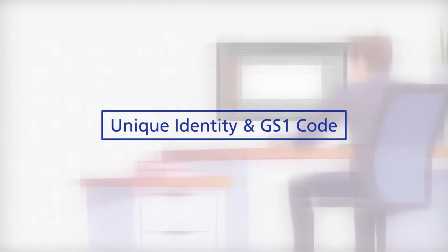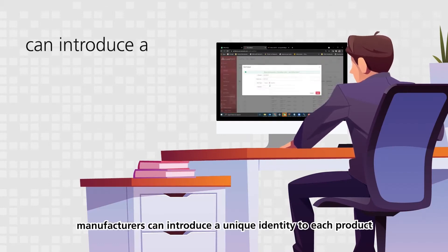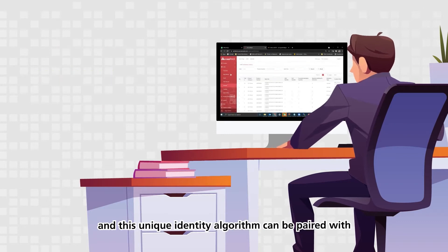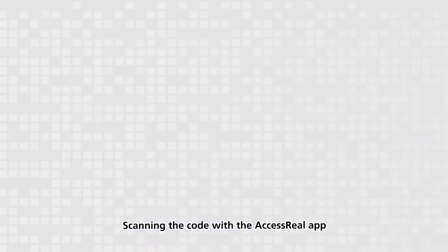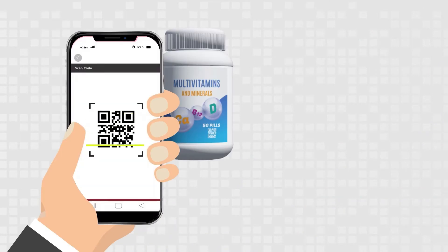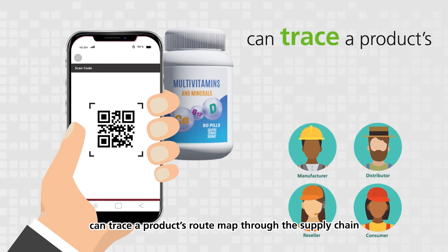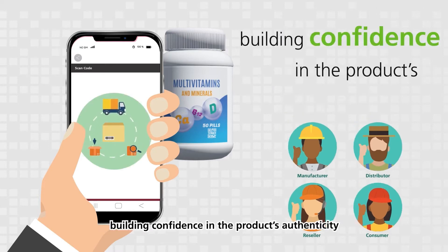Unique identity in GS1 code. Using the AccessReal solution, manufacturers can introduce a unique identity to each product, and this unique identity algorithm can be paired with any third-party code. Scanning the code with the AccessReal app, manufacturers, distributors, resellers, and even consumers can trace a product's route map through the supply chain, building confidence in the product's authenticity.